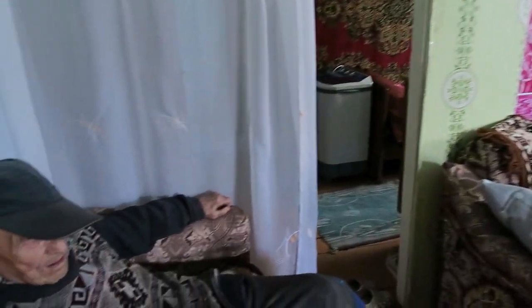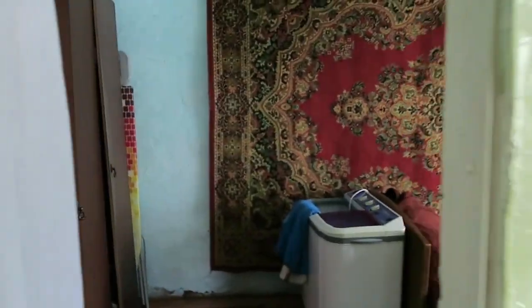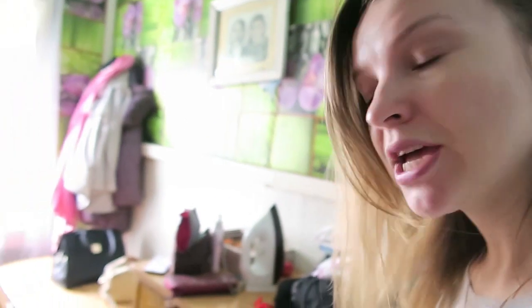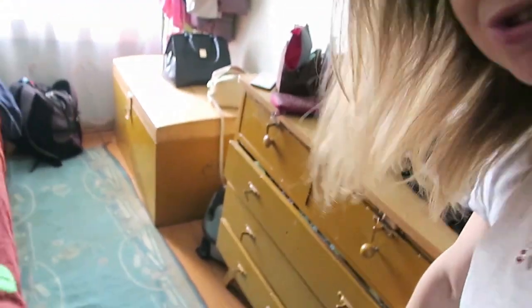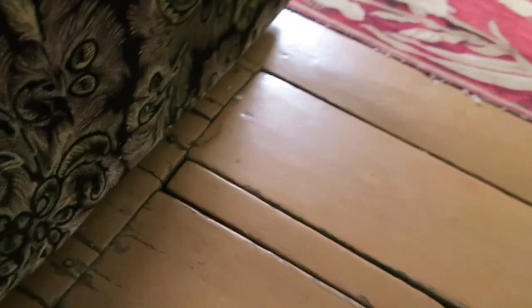It looks like a bed, and this is the bedroom. My grandma has a chest of drawers with decorations on it. We also have a kind of secret cellar here.